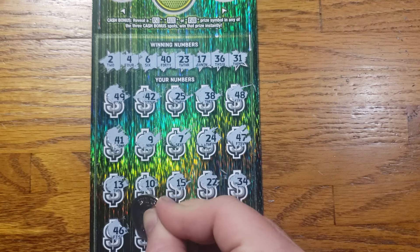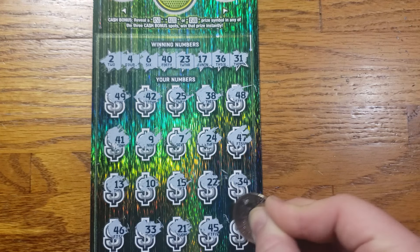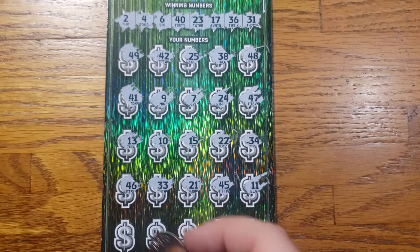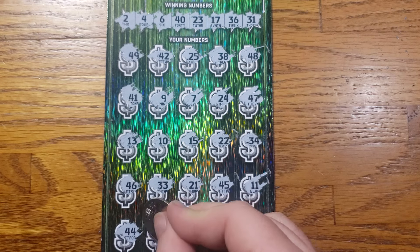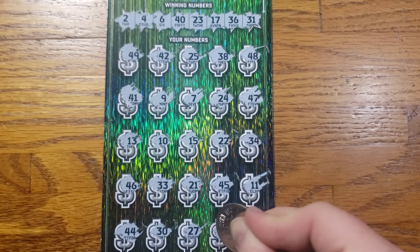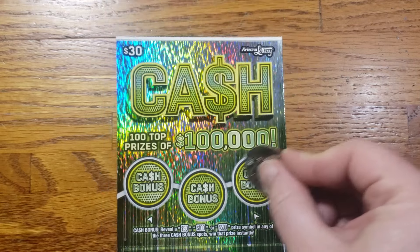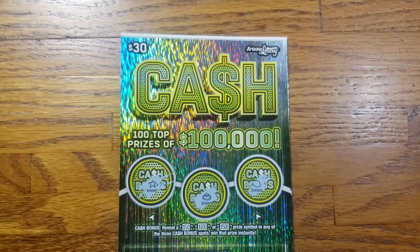13 — no. We have 31, 10, 15, 22, 34, 34 — no. 40, 36, 33, 21, 45, 11. Last row here, we need some help — only takes one, can we find it? 44 is not the one today. 30, 27, 29, 19 in the corner. Nothing down below — can we get lucky up top? No.